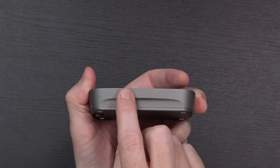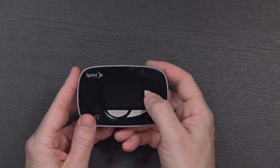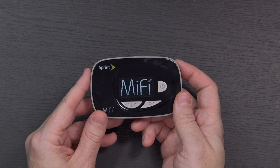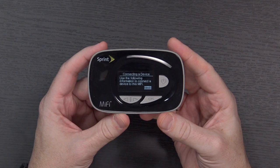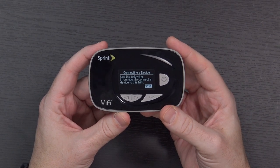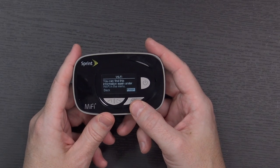There's a micro USB port on the side so you can always charge it back up. In terms of power it does appear to have power out of the box, which is good. There's a little LED status indicator. As soon as it came up it says: use the following information to connect a device to this MiFi — showing the Wi-Fi name and password right on the display. It also says you can find this information under Wi-Fi in the menu.